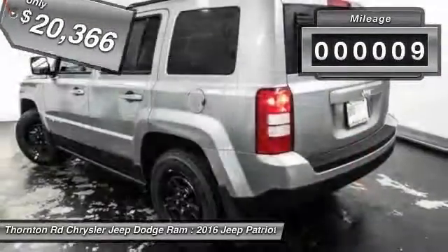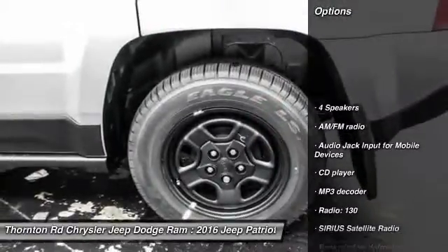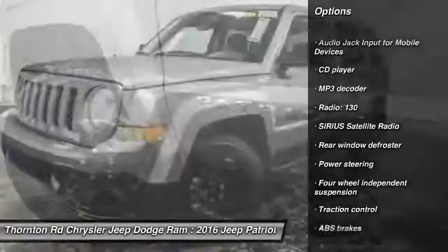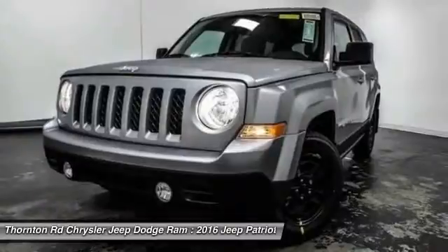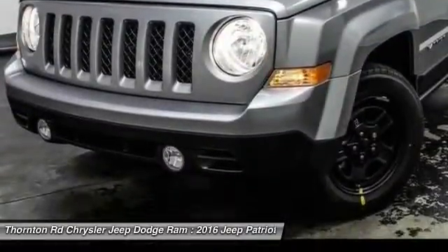This vehicle has less than 100 miles. Here are some of this vehicle's great options: traction control, dual airbags, power steering, center armrest, CD player, rear window defroster, fog lights, electronic stability control, tachometer, and Sirius satellite radio.